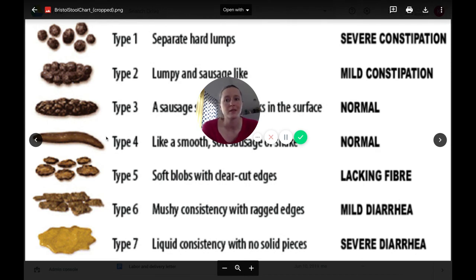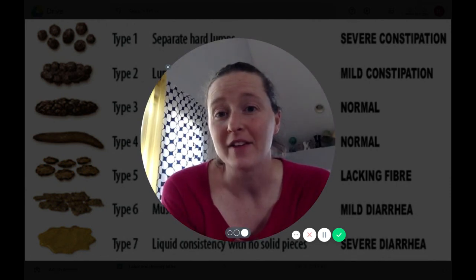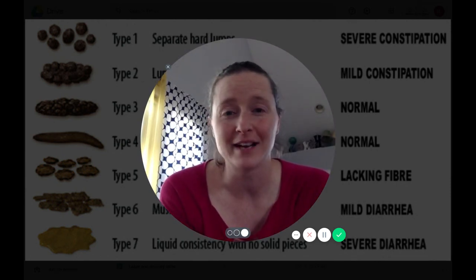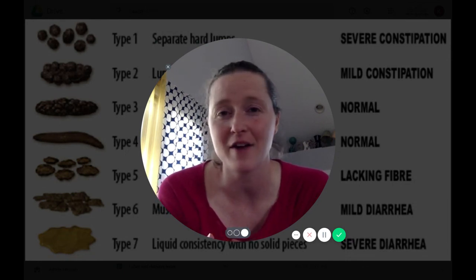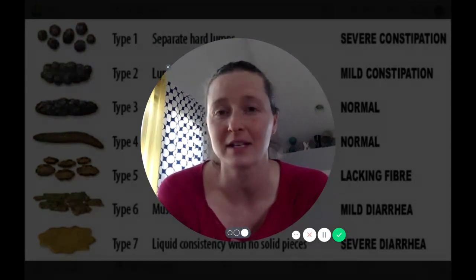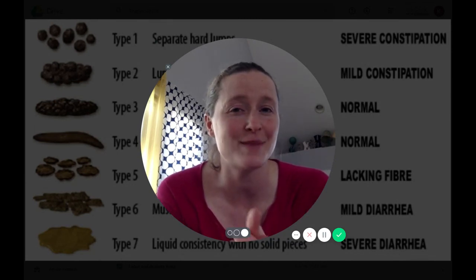So that's the description of the Bristol Stool Scale. It's a simple tool to get you started and give you a sense of how you're really doing — you may think you're healthy, but are you? If you're right in that normal range, great, keep doing what you're doing. If not, keep an eye out for some videos coming up in the next few days. I hope you're doing well — thank you very much for watching.